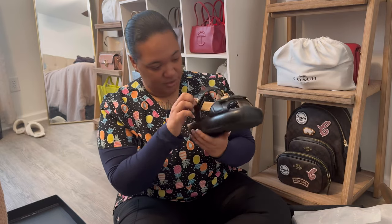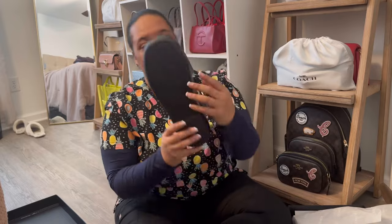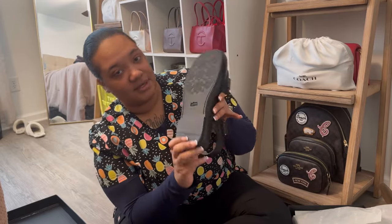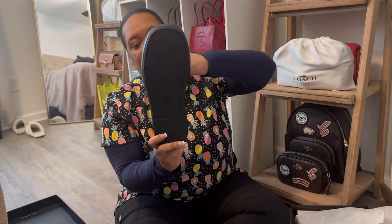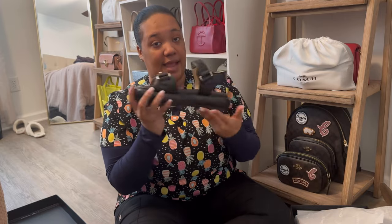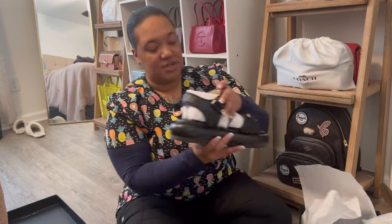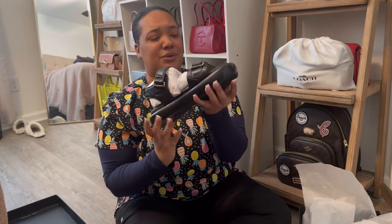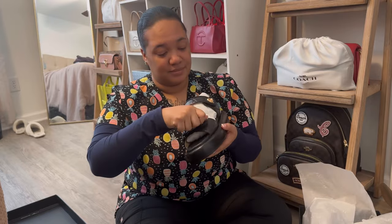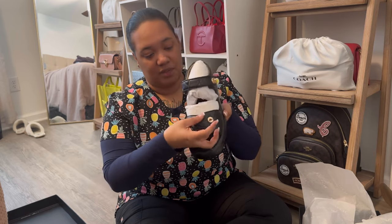These are so stinking cute, I'm so sick of Coach. This is how the bottom looks — they're eight and a half. Online it does say it runs kind of large, but I usually wear eight and a half, and in some shoes I wear a nine, so I just went ahead and got the eight and a half and it does fit right. I'm just testing it out, making sure nothing's wrong. That right there is connected.